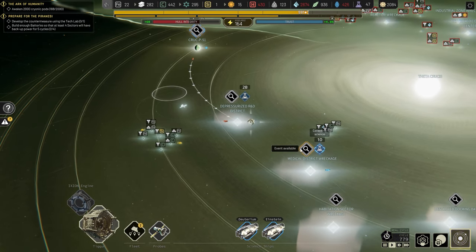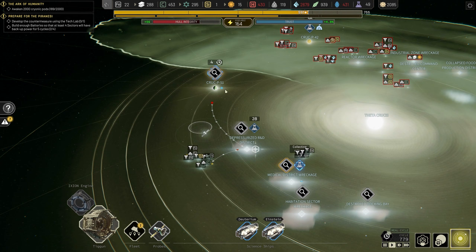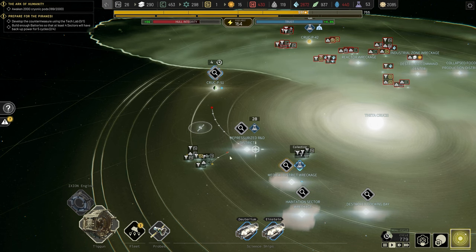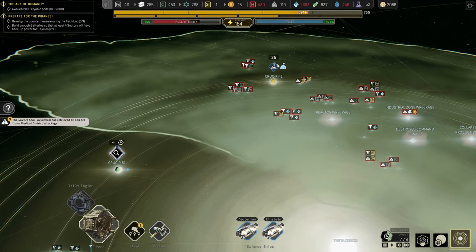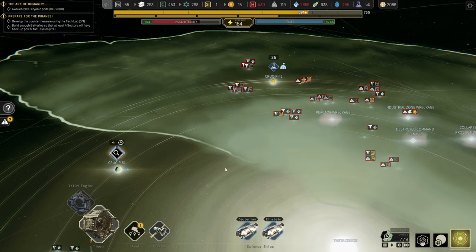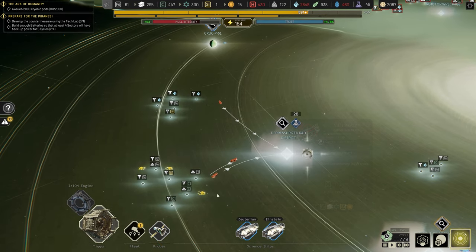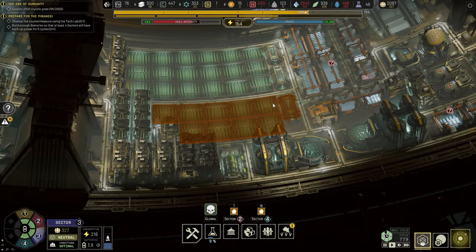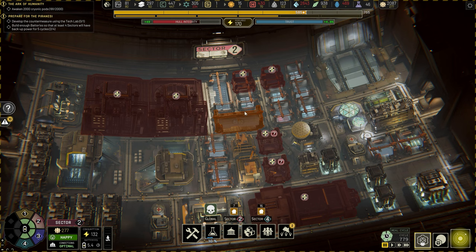We've gathered all the tech, so let's move over to the medical district wreckage. We have: destroyed docking bay, habitation sector, medical district, and depressurized R&D to explore. Let's get probing. A science ship has arrived at its destination. These guys are just mining away nicely. My theory is that if we finish any of these events the storm will move somewhat — I'm not going to game it too hard, but I'll go easy on it. I want to get some resources so we're at least prepared for another storm moving back.